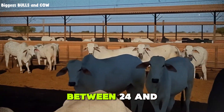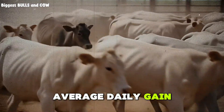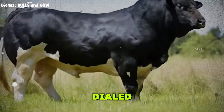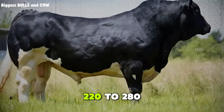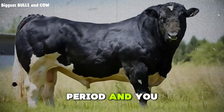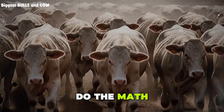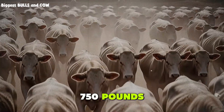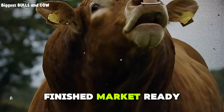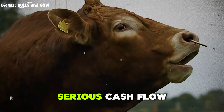Each animal is eating between 24 and 28 pounds of dry matter per day. Average daily gain jumps to 3.2, 3.5, even 4 pounds per day if everything is dialed. That means in those 70 days of finishing, you are adding 220 to 280 pounds per head. Combine that with the step-up period, and you are easily hitting 500 to 650 pounds of total gain in 110 days. A steer that came in at 750 pounds walks out at 1,350 to 1,400 pounds — a finished, market-ready animal. Across 1,000 head, you are talking serious volume and serious cash flow.